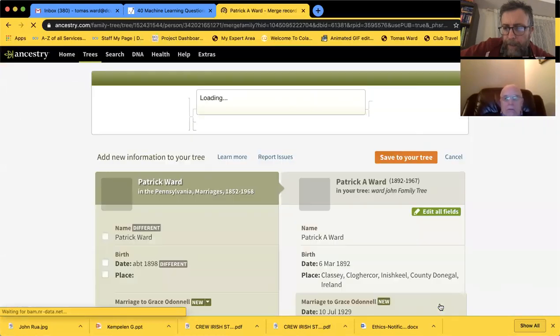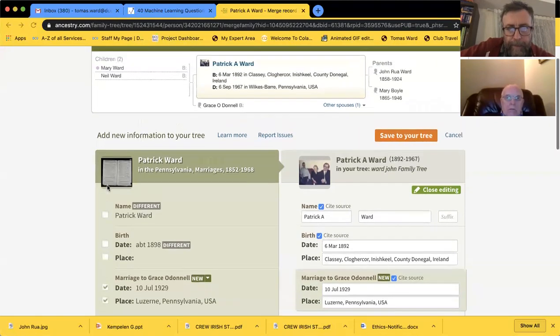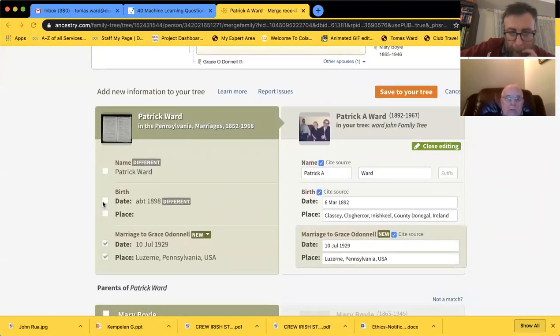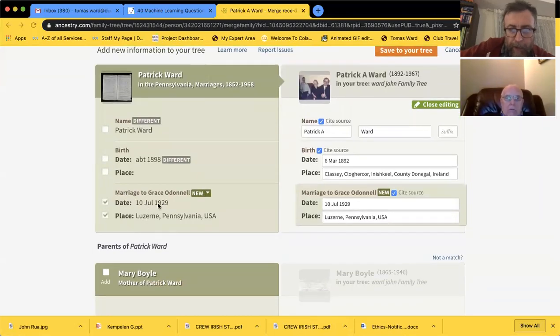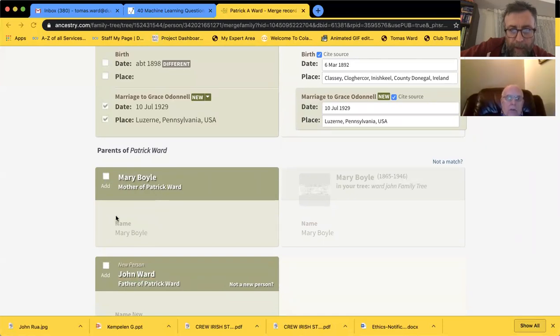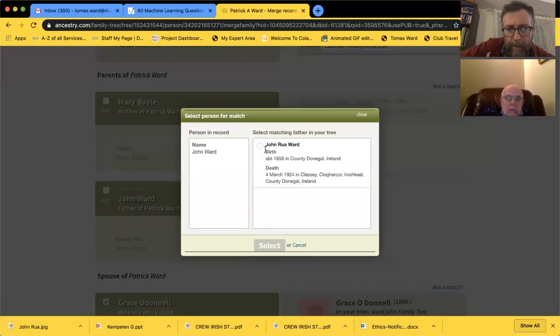The only new thing to add that's worth adding is the marriage. Parents already have that. We have a strong record here. Mary Boyle - we can have that. Grace O'Donnell - there's nothing new worth adding. Interesting to see O'Donnell as one word. Marriage to Patrick Ward - we've got that. Let me just go back to your tree. What was Paddy doing in Pennsylvania - did he work in the coal mine? He did - coal miner. I think you told me he died of emphysema. He had bad emphysema and he was blind as well.